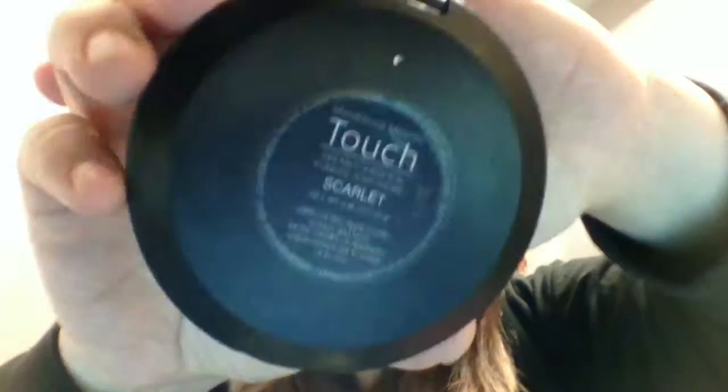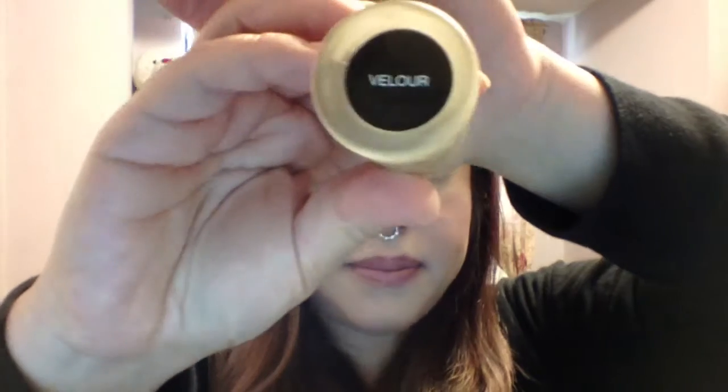For pressed powder, I'm the color Organza. For our cream foundation, I'm the color Scarlet. And for my liquid foundation, I am the color Velour. If you guys have any questions about what color you are, just put a picture in the comments or send me an email — I'm going to put my email down below. You can email me a picture and we can talk colors.